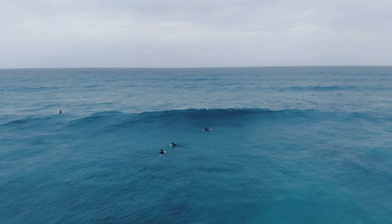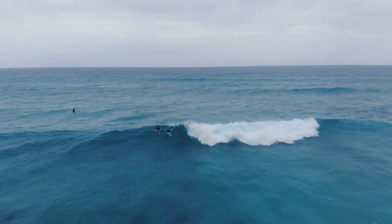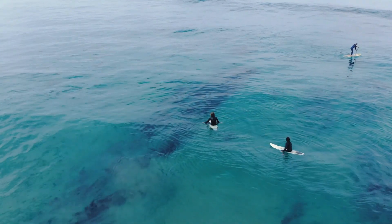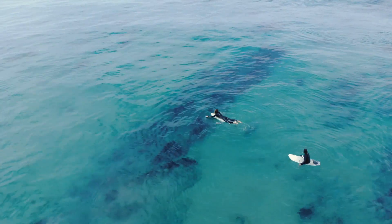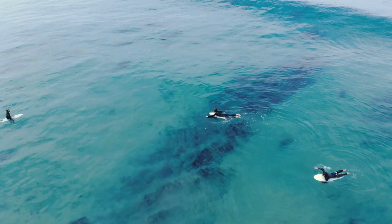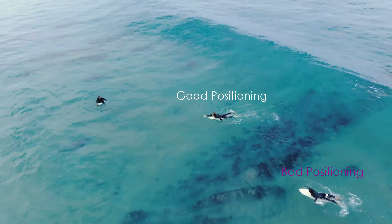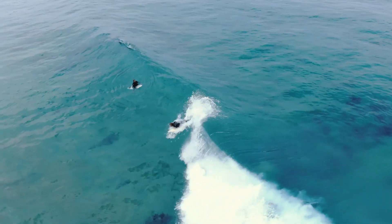Some students paddle towards the impact zone and get the wave right in their neck. Most of the time they don't look over their shoulder, so they have no idea what is happening. Because they don't look back, they have no information about the wave or its shape — they just paddle blind into it. It becomes a bit like poker: either you're lucky or you're not.